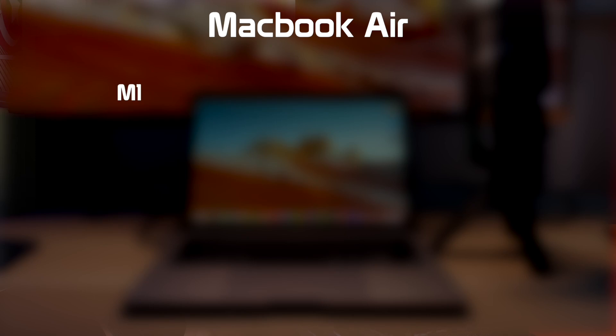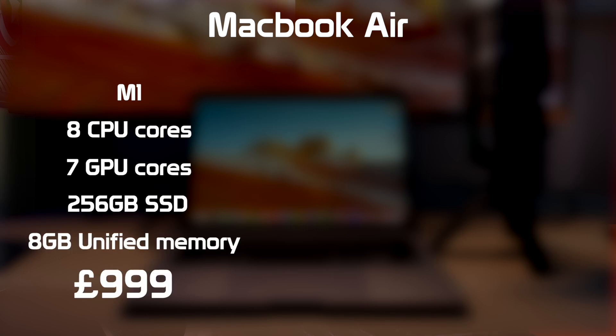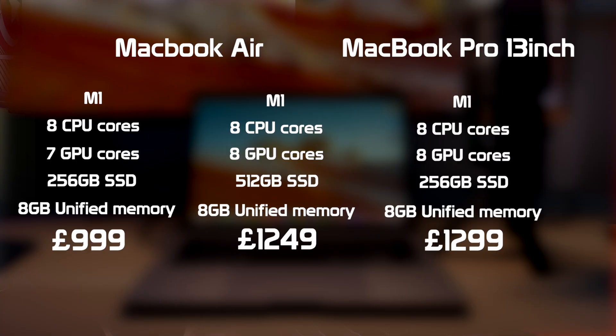First of all, let's look at the prices. The cheapest laptop option is the MacBook Air, available in two options: an M1 with 8 CPU cores, 7 GPU cores, and a 256GB SSD for £999, or an option with an extra GPU core and a 512GB SSD for £1,249. To make it clear, this laptop is almost identical to my laptop. My MacBook Pro has the extra GPU core that the more expensive MacBook Air has, but only has the 256GB storage of the entry-level. So is one GPU core the only difference?